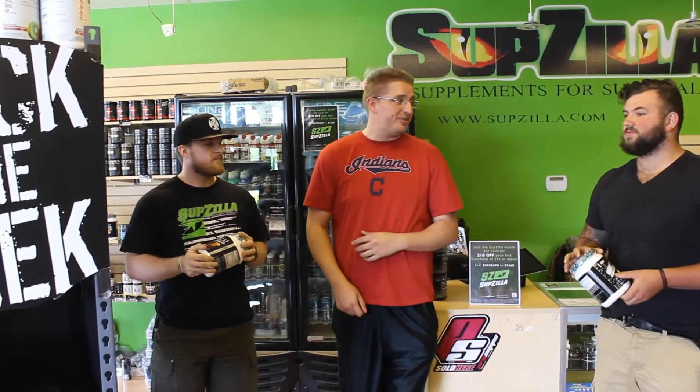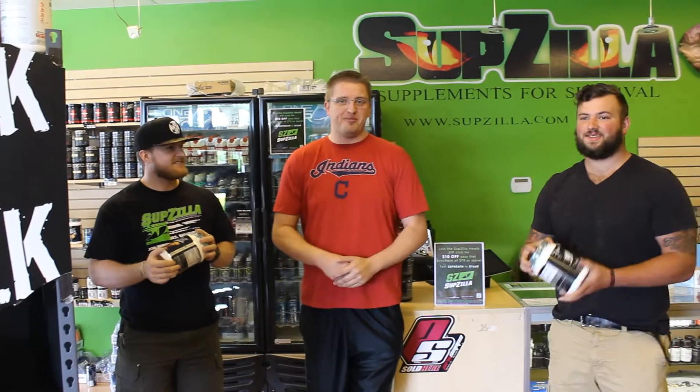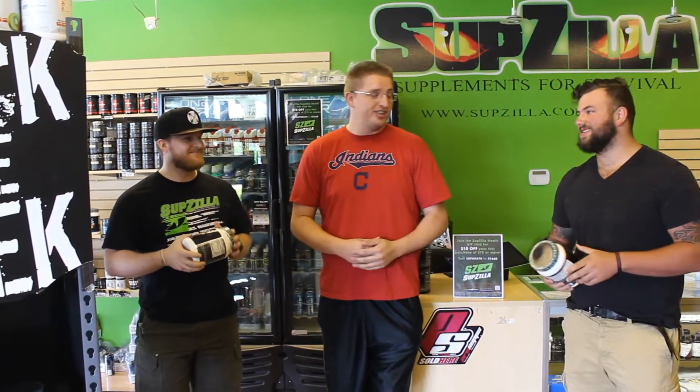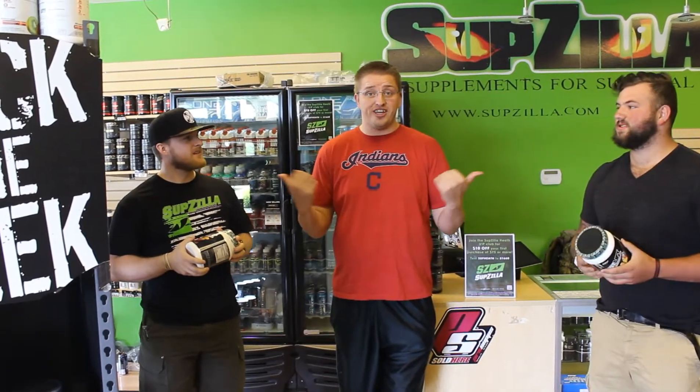So today we're going to talk to you about some pre-workout. Just so happens, Caleb, who's a member of my gym, walks through the doors to film this to buy some pre-workout, so it's perfect timing. So without further ado, I'll turn it over to these two.